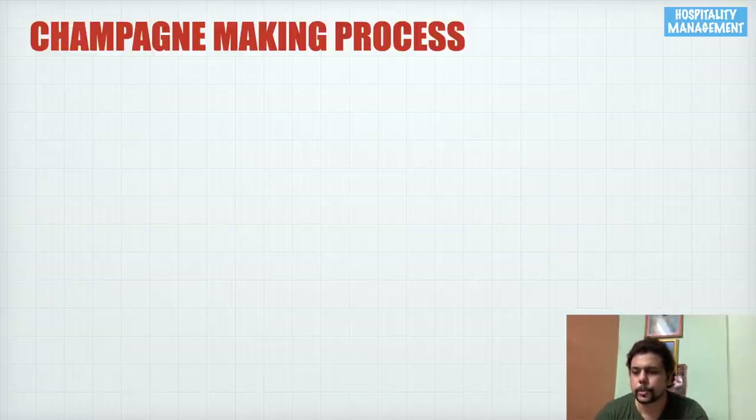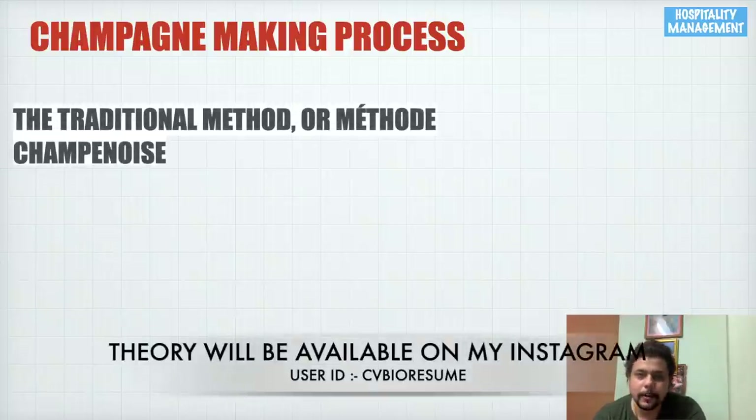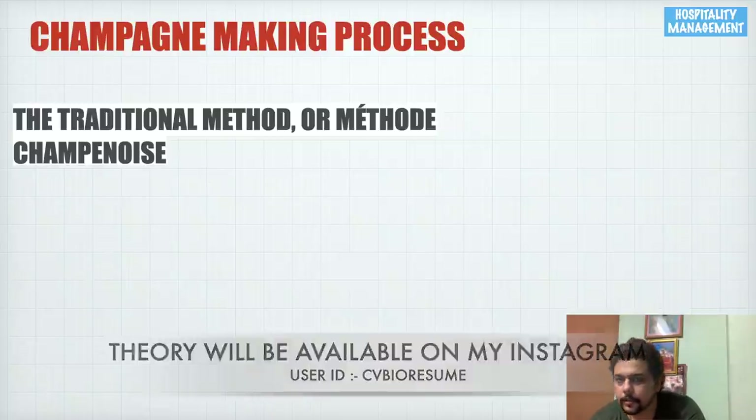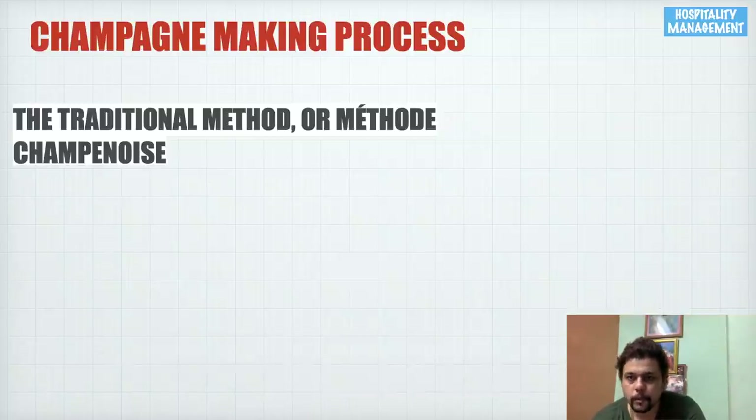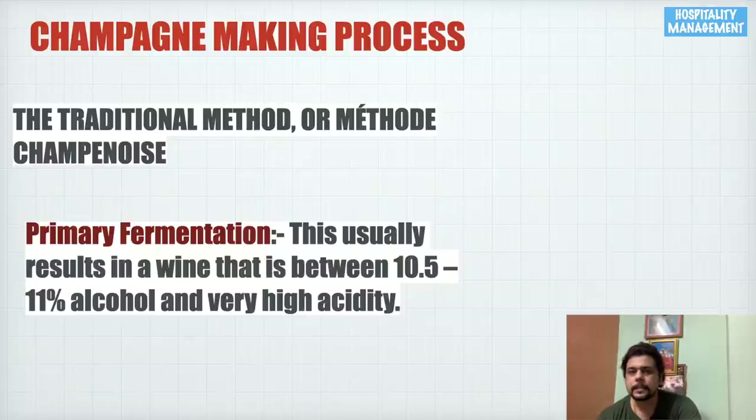The making process is called the traditional method, or Méthode Champenoise. This is a very commonly asked question in hotel management exams. The first process in making champagne is primary fermentation. Fermentation is a simple process where sugar is converted into alcohol with the release of carbon dioxide. You can google it or refer to my other videos for more detail.